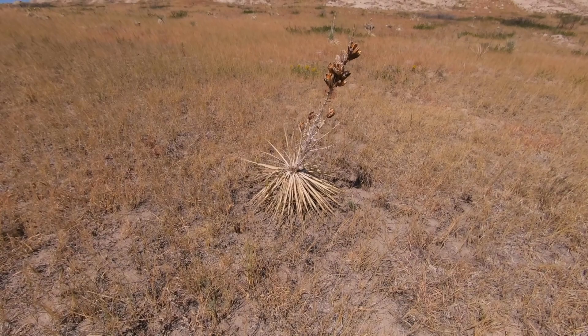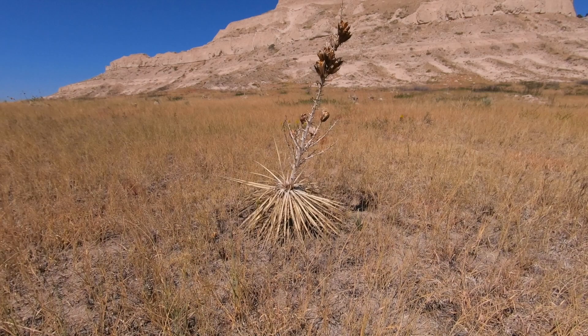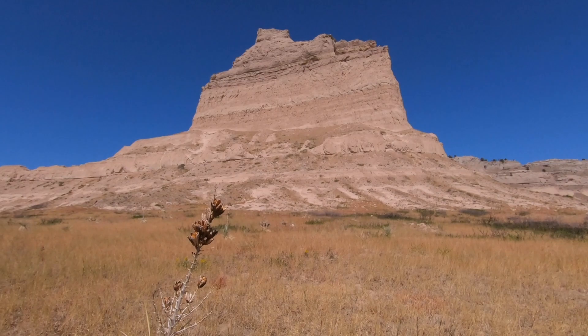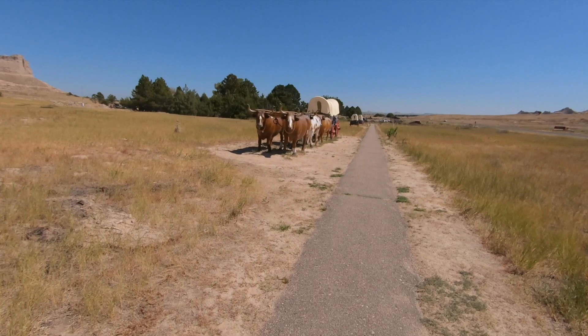This dry grass crunching under my feet would have been what they traveled on. If anybody knows what kind of plant this is, I'd love it if you'd comment below. I'm sure these were growing back in the 1850s. It looks like some kind of yucca plant. I can see the shadow of birds — maybe some hawks flying high above that ridge. We're going to assume that the trail was right through here.